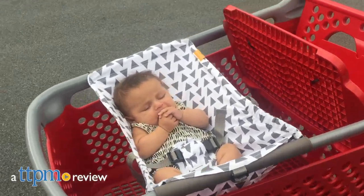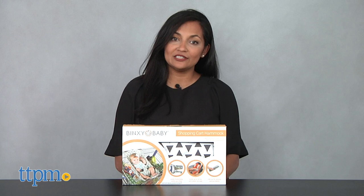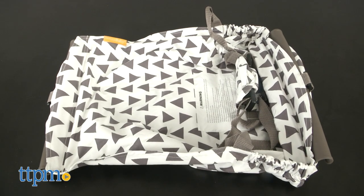A shopping cart hammock for baby. Hi everyone, this is Maria with TTPM, and here we have Binksy Baby. This is a fabric shopping cart hammock for your baby.